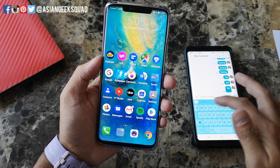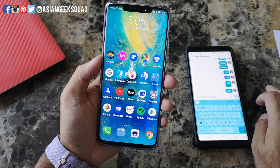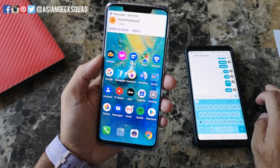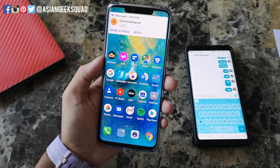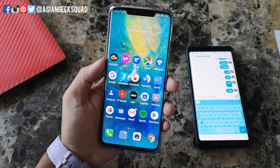Now I'll close this and go ahead and send another text — one, two, three, four — and now you have the notification sound, the banner, and the pop-up.